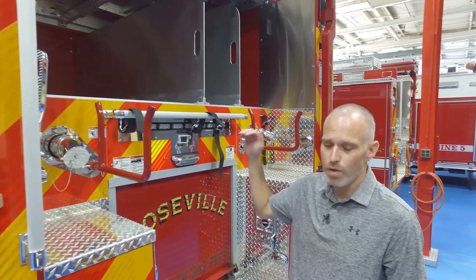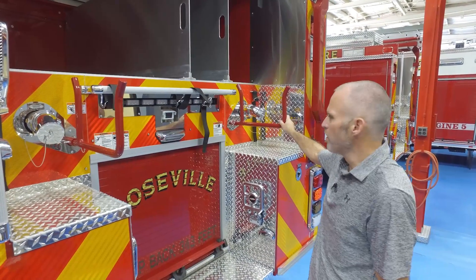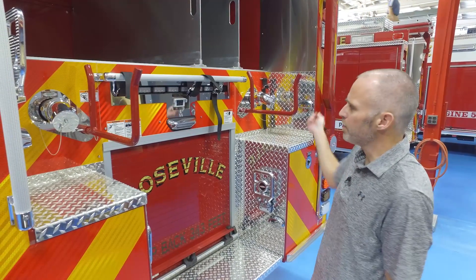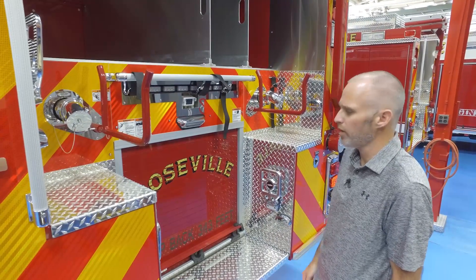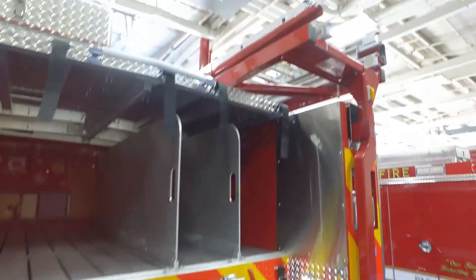Coming around to the rear, we have the hose bed as low as possible. One unique thing about our engines are these I-zone brackets here in the back. Their main use is for wildland, but they find it useful on a structure fire after — to be able to sling over their used hose so that we can take it back to the station and get it cleaned up. Roll-up compartmentation in the back, and we have backboard storage up top on the hose bed cover.